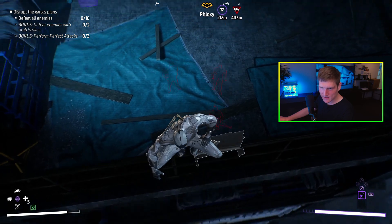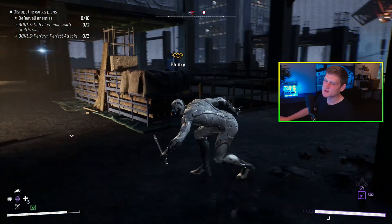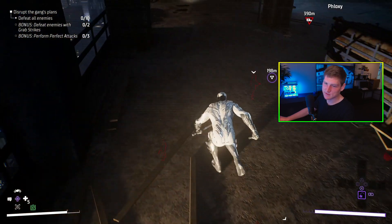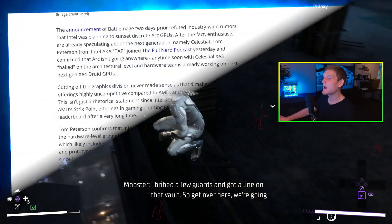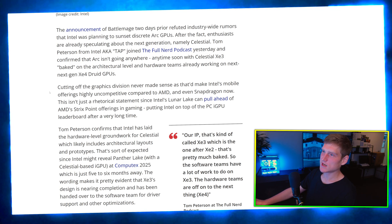Watch — the scan lines right there. It looks so much better when you play retro games with scan lines, and I know you guys all agree with me.